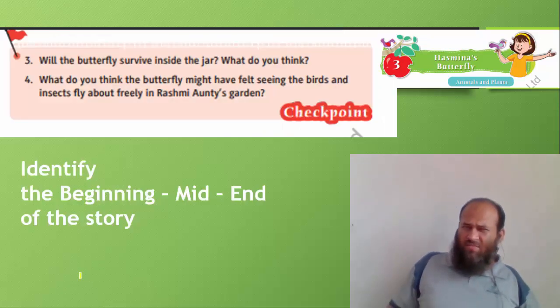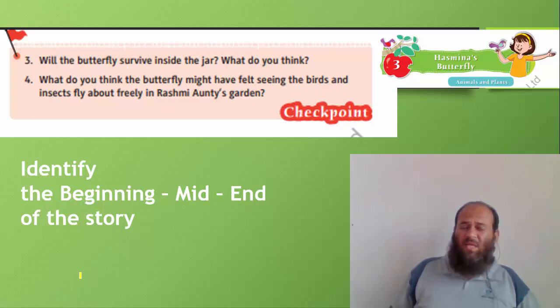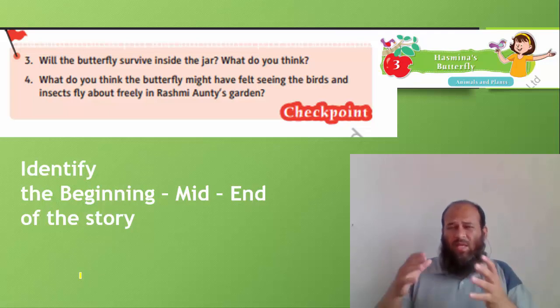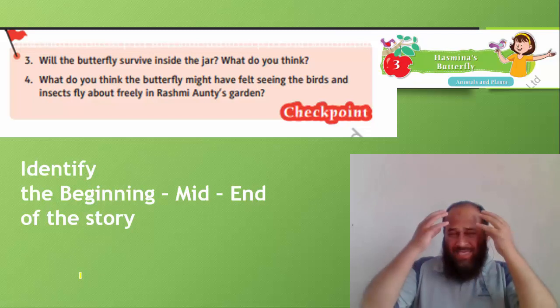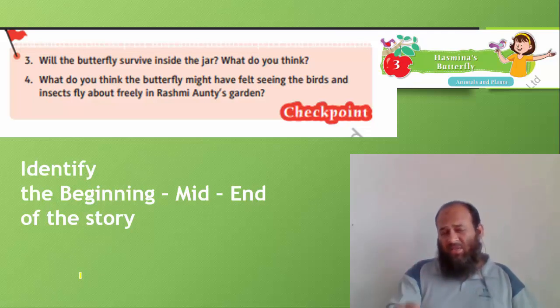Will the butterfly have survived inside the jar? No — it would have died very early. What do you think the butterfly felt seeing birds and insects fly freely in Rashmi Auntie's garden? Just imagine being caged while seeing people walking outside. We have a very good example from lockdown — during lockdown, people felt stressed being locked inside their own houses. Just the same way, the butterfly must have felt sad looking at other birds flying free.